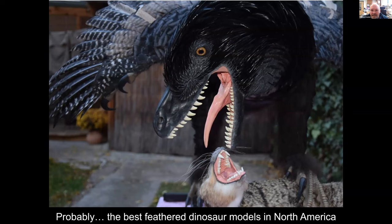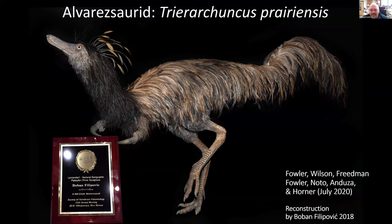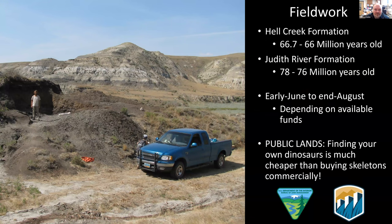We also have some beautiful feathered dinosaur models — I call them the best ones in North America, but they're made by a Serbian artist named Boban, who is absolutely astounding. This is a new dinosaur I described in 2020 called Triarachunkus, which means Captain Hook because it has these crazy hook hands. He won the International Lazendorf National Geographic Prize for this model in 2018. But I came to talk about fieldwork, so the rest of the slides will be about fieldwork and the stuff we've been finding.